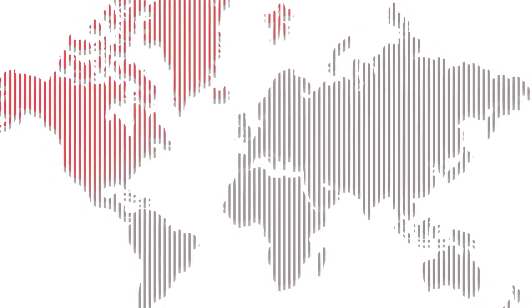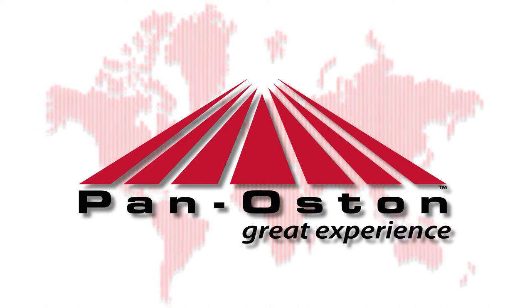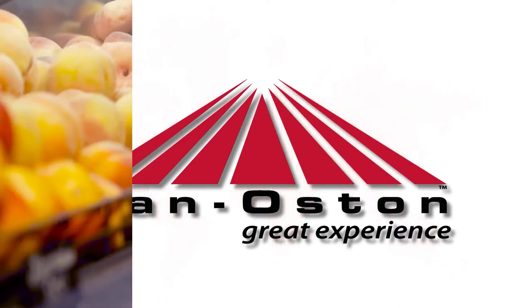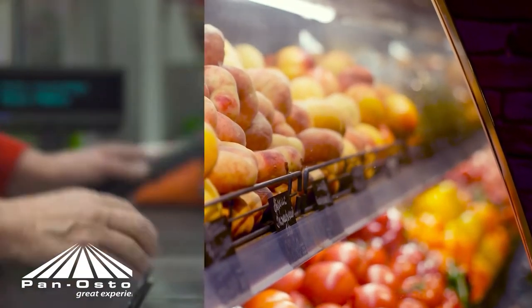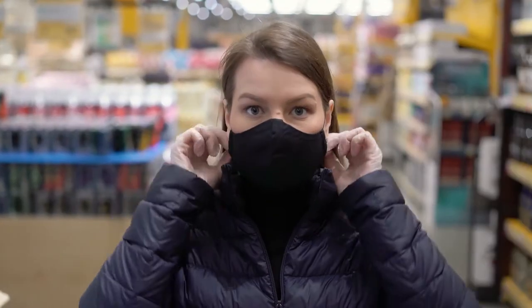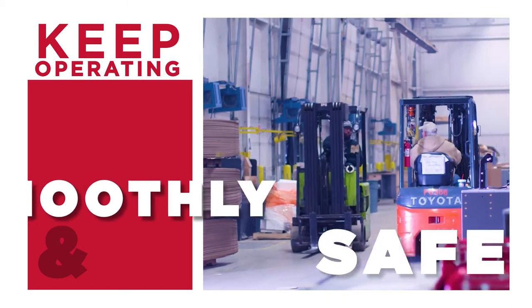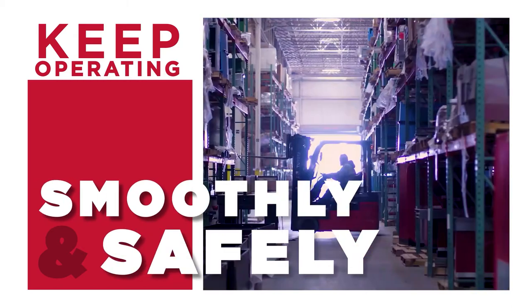It's clear that our world has changed and the needs of our partners and their customers have drastically shifted since the outbreak of COVID-19. Across the entire retail and grocery industry, the number one priority for companies is employee and customer health and safety. At Pan Austin, we're committed to helping our customers keep their business operations running smoothly and safely during this pandemic.